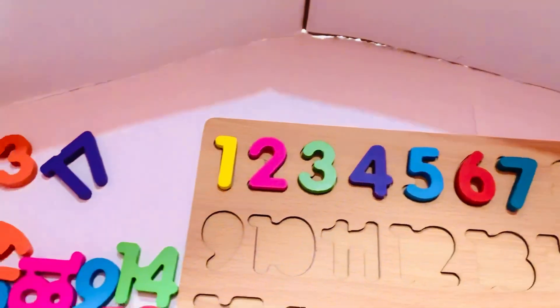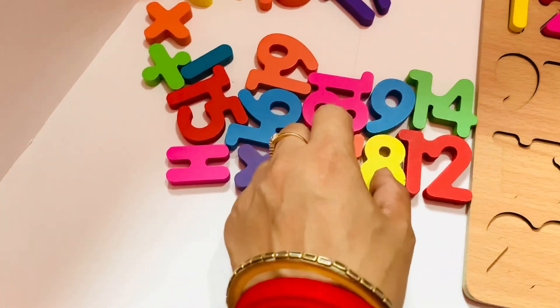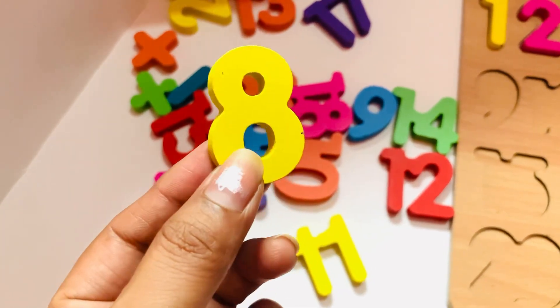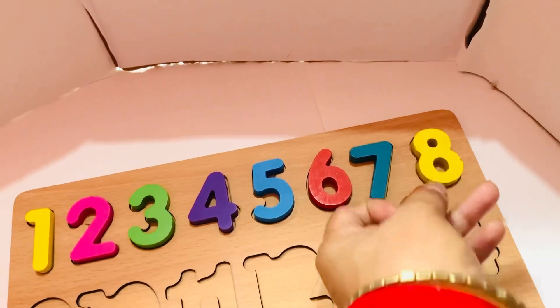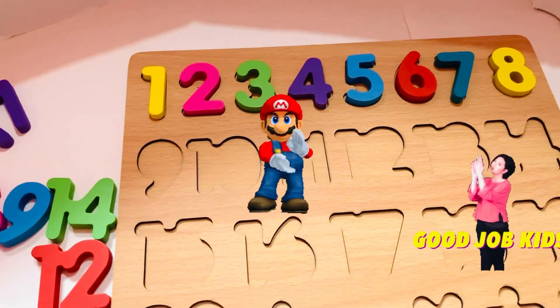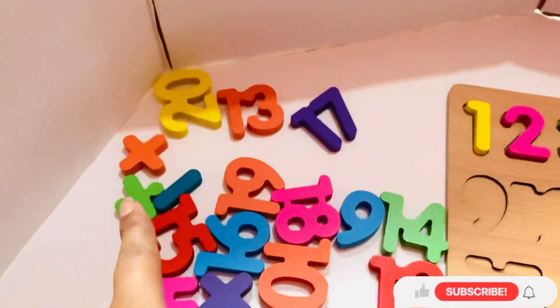So let's find where is eight. Oh, it is here! Eight in yellow color. So place it — eight here. Good job kids, we did it! So the next number is nine, let's start to find where is nine.